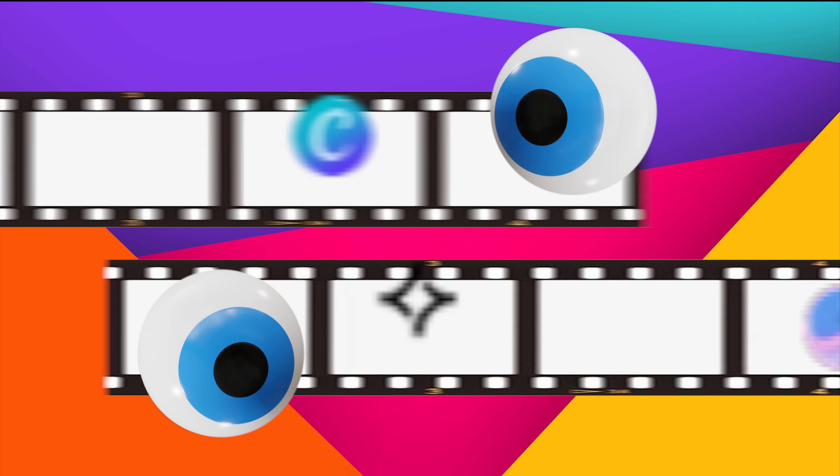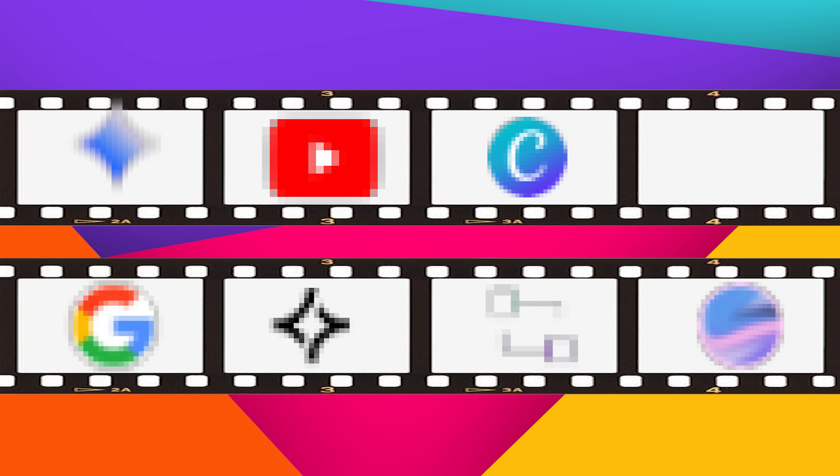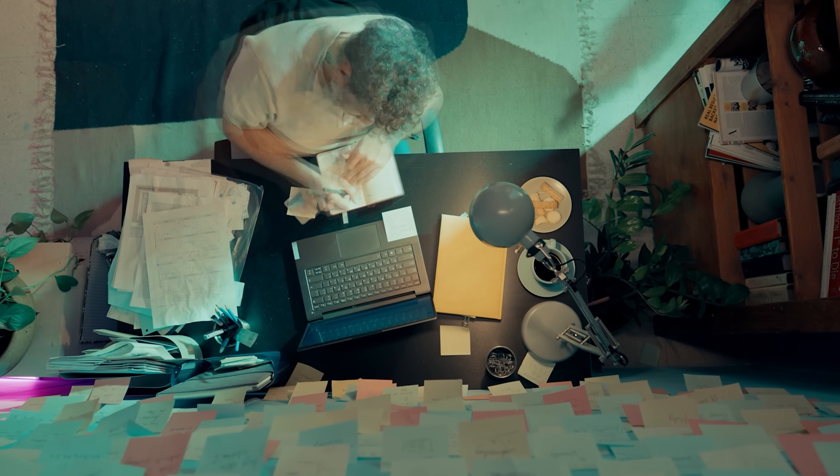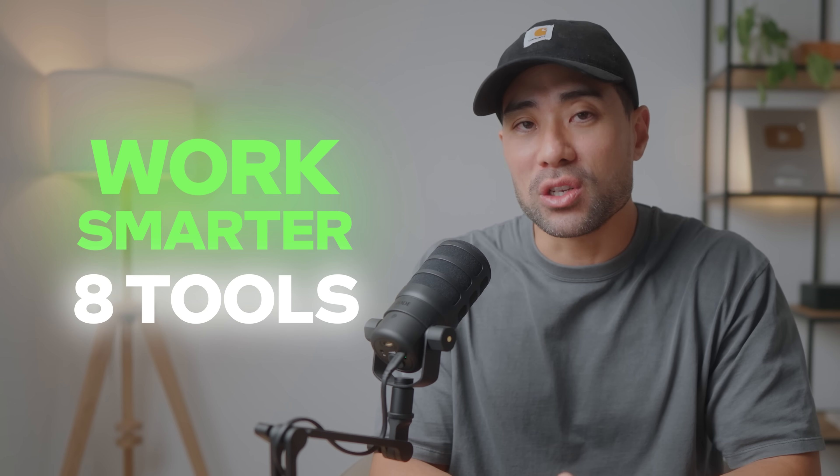Hey everyone, Aurelis here. I'm always on the lookout to find the latest AI tools, websites, and apps that will make you more efficient and productive in your workplace, business, or just as a solopreneur or creator wanting to get more done, work smarter and not harder. And these are the eight that I found useful.